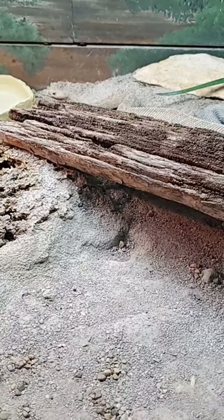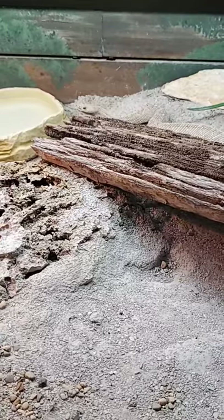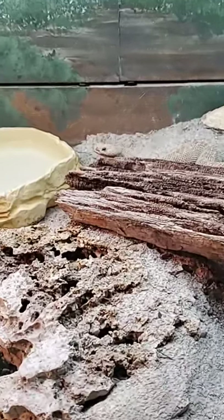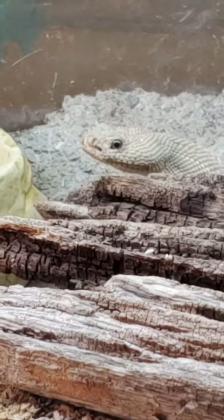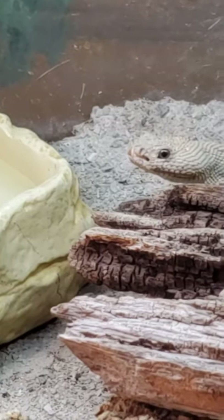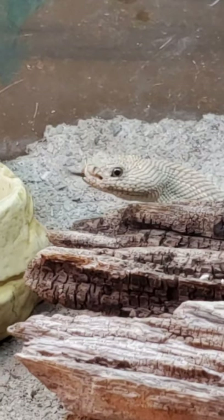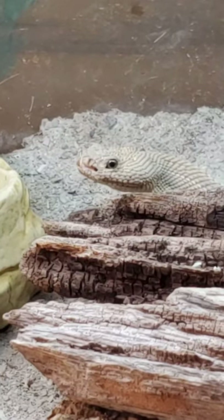Like the Massasauga, these are all pit vipers, along with being rattlesnakes. If you look at the face, it almost looks like they have four nostrils — well, two of those are actually heat-sensing pits, and that allows these snakes to hunt in the dark. It's going to give them something like a thermal imaging camera, where they could see the warm parts of a prey item they were looking at.